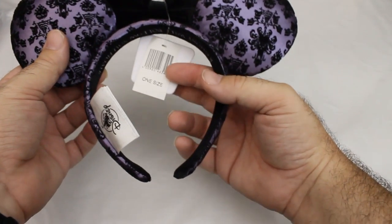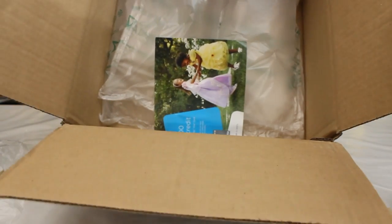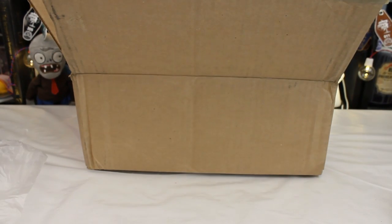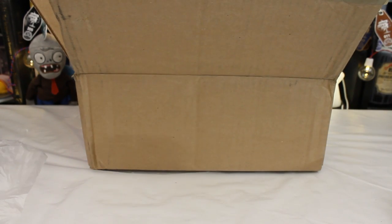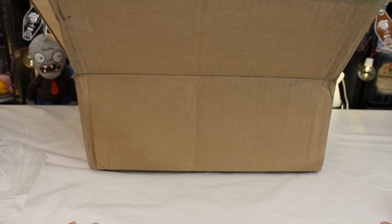That does it — that's all the magic in the mail. The only thing left in here is packing material and a come-on for a credit card. I hope you found these items interesting and that if you like any of them, they're still available on ShopDisney so you can get them yourself — and that they actually let you check out. If you did find this interesting, please give this video a like and don't forget to subscribe to the channel so you can see when I post more Disney things and non-Disney things. I'll see you in the next video.